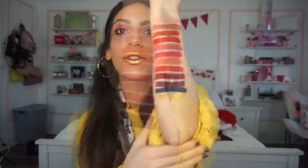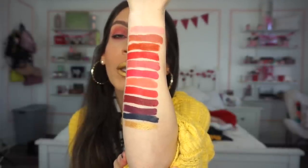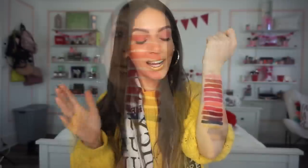Those were all the lip swatches of the Wet n Wild Perfect Pout lipsticks. I hope you guys enjoyed this and found it helpful. I really do love this collection — I think Wet n Wild did an amazing job with it. Definitely let me know what you guys think about them and which shades you personally thought looked good on me. Here's how all of them look once they're swatched — a nice selection of colors, pretty wearable shades with a pop of blue. Definitely let me know what shade you're going to pick up for yourselves. If you have any questions, let me know in the comments below. I'll see you guys in my next one. Bye!